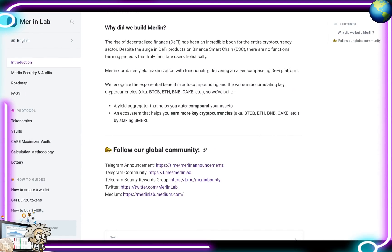Why did they build Merlin? The rise of DeFi has been an incredible boon for the entire cryptocurrency sector. Despite the surge of DeFi projects on the Binance Smart Chain, there are no functional farming projects that truly facilitate users holistically. Merlin combines yield maximization with functionality, delivering an all-encompassing DeFi platform. They recognize the exponential benefit in auto compounding and the value in accumulating key cryptocurrencies like BTCB, ETH, BNB, and CAKE by staking the MERL token.